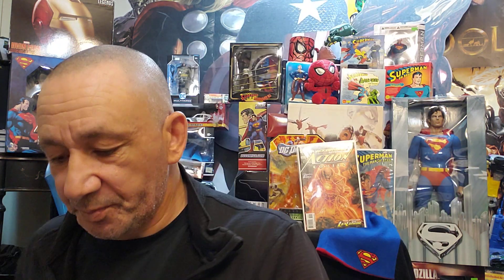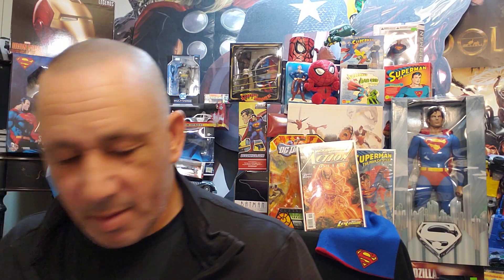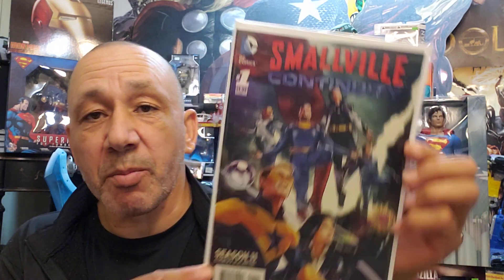Then I found another Simpsons — Simpsons Comics number 102, The Battle for the Barks Billions. We got Simpsons Illustrated number 16 — it's mouth-watering. And here's another one, number 18. Then this is cool — Smallville Continuity, Season 11 Continues number one. Something's Killing the Children number 16 — didn't have anything on the front. Thought that was cool.